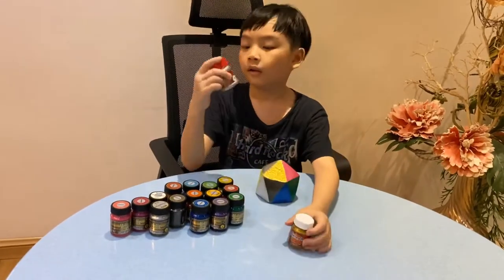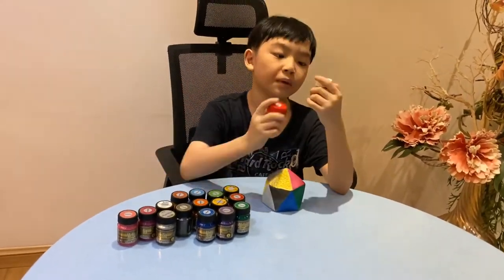Now it's time for the royal. This is royal silver and royal gold — this is the most popular in Nicola.